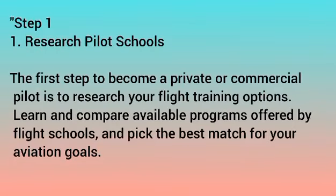Here are the steps you take to become a pilot. Step 1: Research Pilot Schools. The first step to become a private or commercial pilot is to research your flight training options. Learn and compare available programs offered by flight schools and pick the best match for your aviation goals.